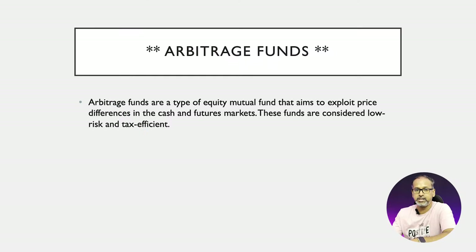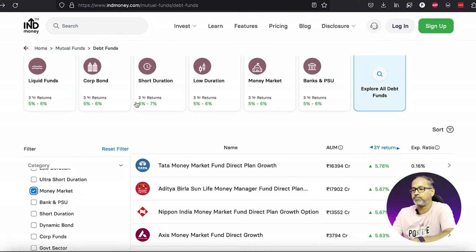A third choice would be arbitrage funds. These funds invest in both the cash market and the futures market. They are considered very safe from a risk perspective and are also very tax efficient. You can choose the best arbitrage funds available and experiment with parking your emergency funds there as well.